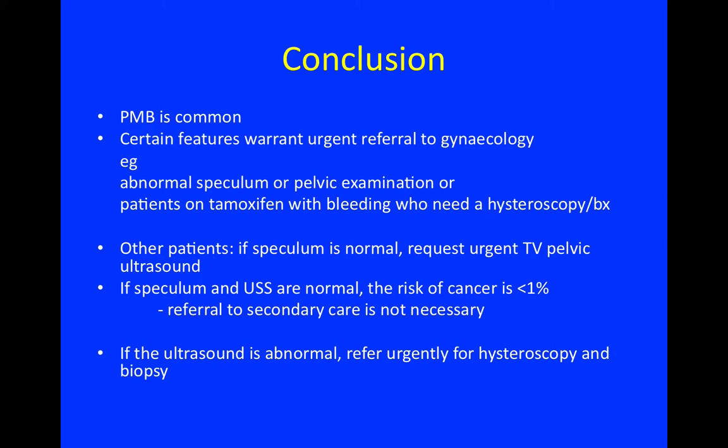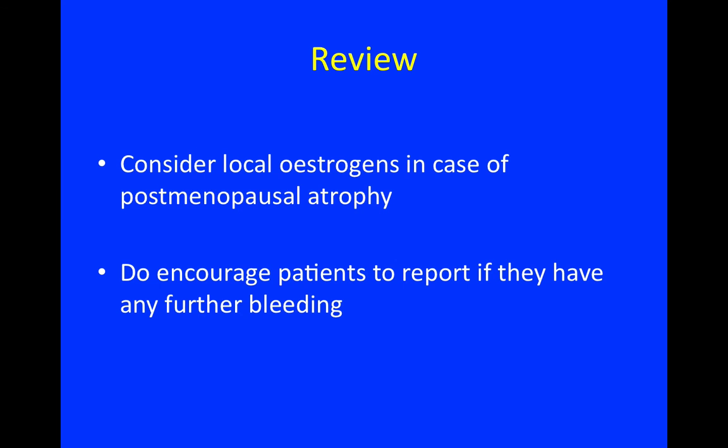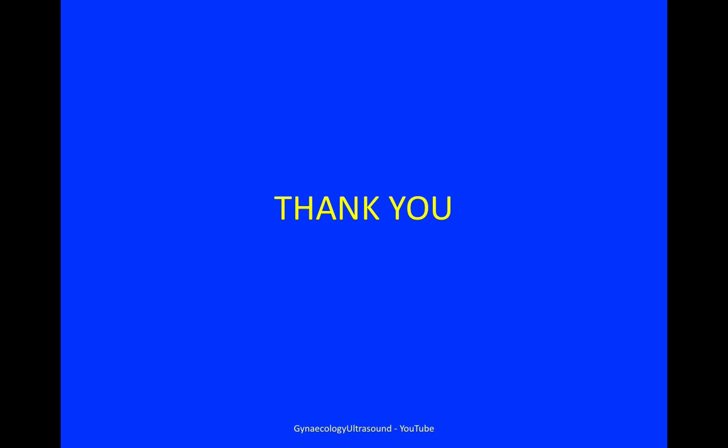If the ultrasound is abnormal, refer urgently for hysteroscopy and biopsy. Consider using local oestrogens in cases of postmenopausal atrophy, and do encourage patients to report back should they have any further bleeding. Thank you.